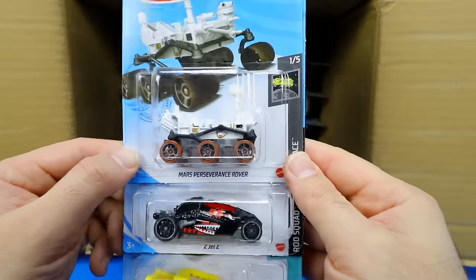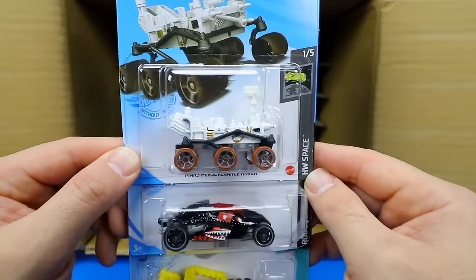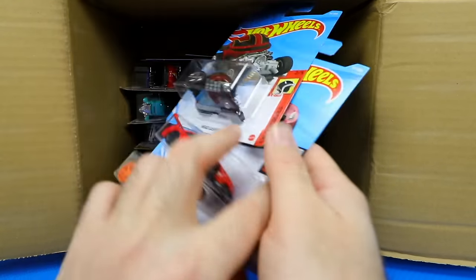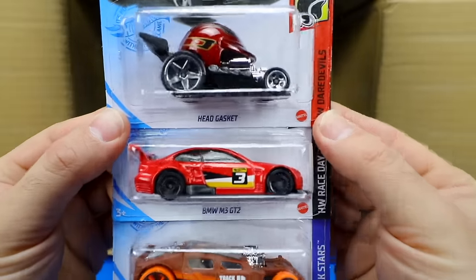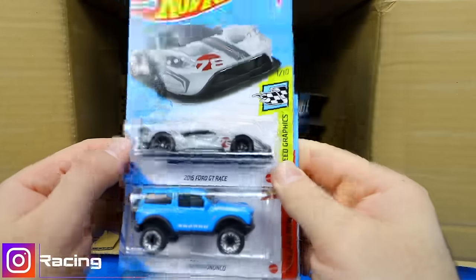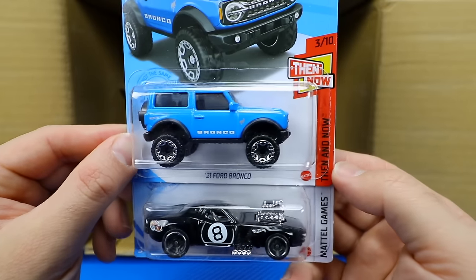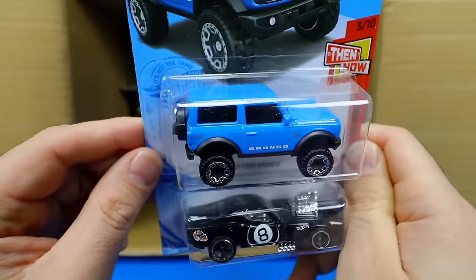Wow — the Mars Perseverance Rover! That is super, super cool — a six-wheeled Mars Rover from the Hot Wheels Space series and a new casting. We've got the 2Jet Z in black, another Pixel Shaker, the Head Gasket, BMW M3 GT2 in red, and Lethal Diesel. There's another Ford GT Race and a brand new casting I've been looking forward to — the 2021 Ford Bronco from the Then and Now series. Very, very cool; it even feels heavy with an all-metal design.